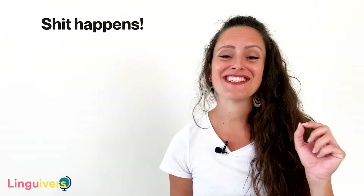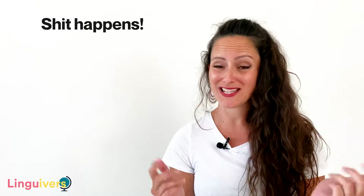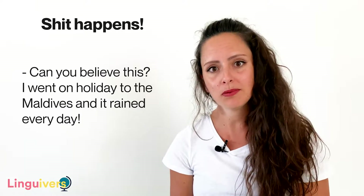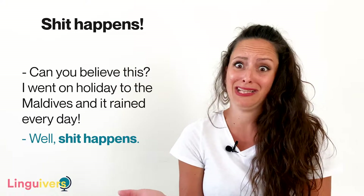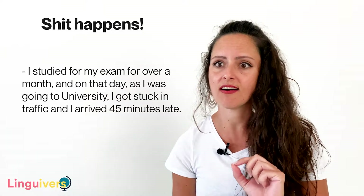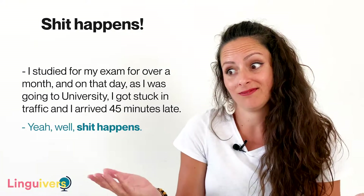And this is the surprise — our extra expression is 'shit happens.' This is slang and we use it when we want to show that something didn't work as expected or as planned, and we don't want the other person to feel bad about it because unexpected events happen. For example, 'can you believe this? I went on holiday to the Maldives and it rained every day.' 'Well, shit happens.' Or 'I studied for my exam for over a month and on that day, as I was going to university, I got stuck in traffic and arrived 45 minutes late.' 'Yeah, well, shit happens.'